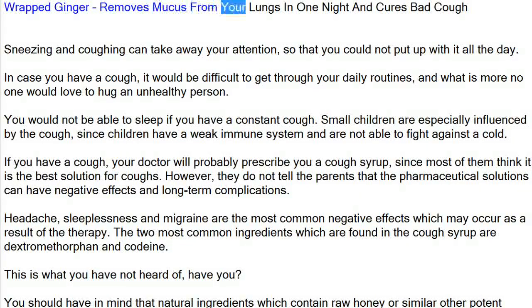Wrapped ginger removes mucus from your lungs in one night and cures bad cough. Sneezing and coughing can take away your attention so that you could not put up with it all day. In case you have a cough, it would be difficult to get through your daily routines, and no one would love to hug an unhealthy person. You would not be able to sleep if you have a constant cough. Small children are especially influenced by the cough, since they have a weak immune system and are not able to fight against a cold.